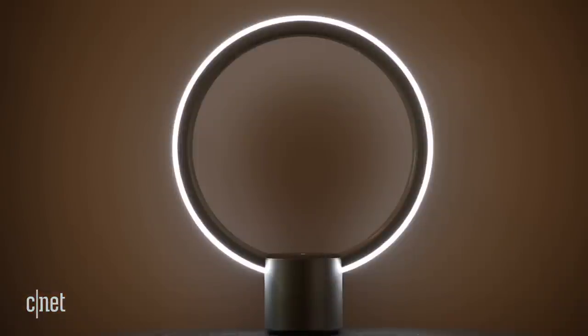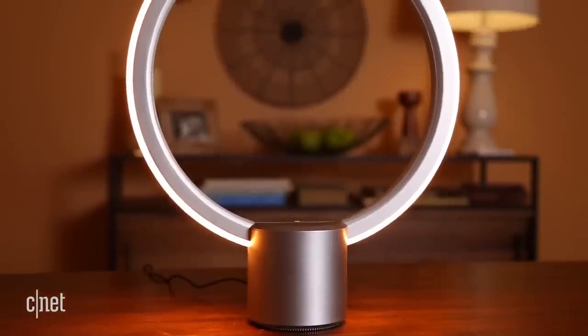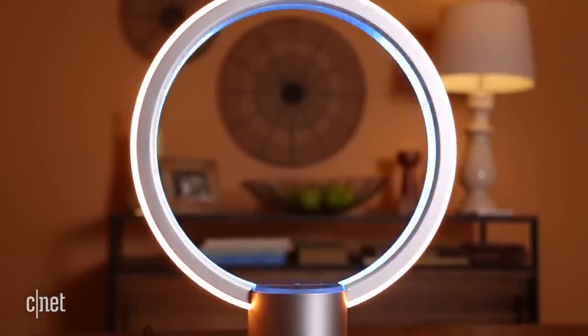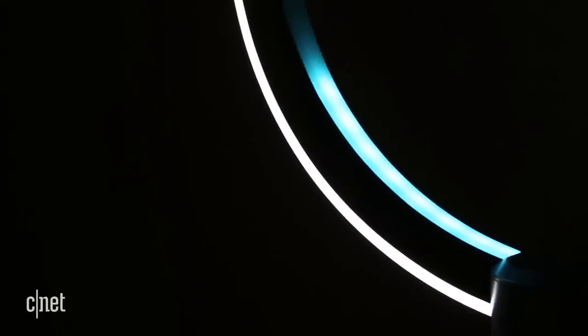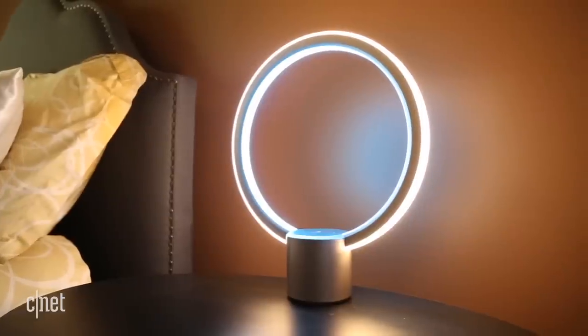Aside from that, it works just like an Amazon Echo. You wake it up by saying Alexa, then you give it a question or command. It's the same Alexa with all the same smarts, skills, and music, plus an extra trick or two. My favorite is that it'll give you a visual countdown whenever you set a timer.